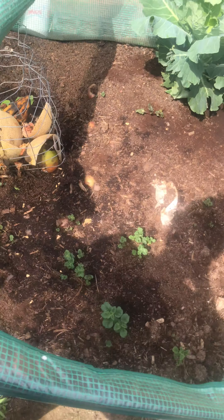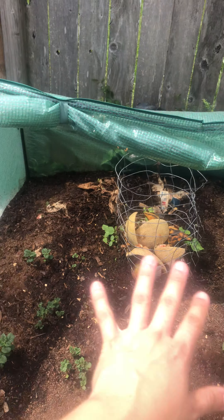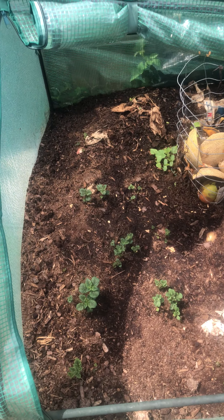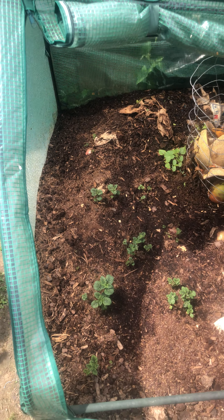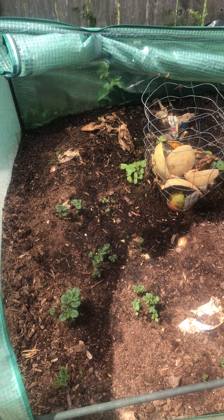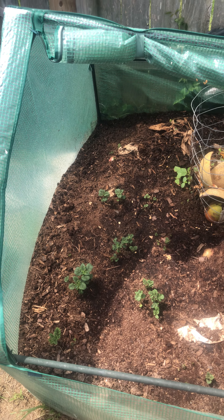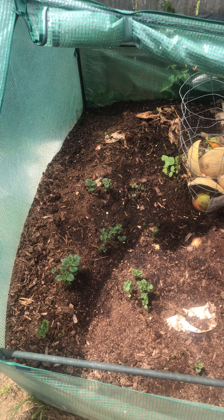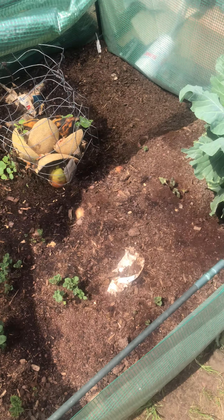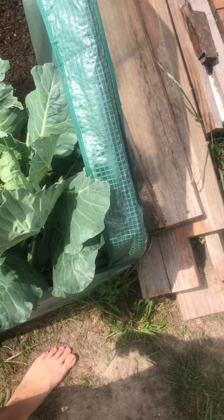Right here I've already harvested — I had this full of potatoes so I already harvested some, and then I just replanted potatoes here. I just leave the potatoes in like a closet until they get eyes, and then when they get eyes I just put them right here. Another keyhole garden, another collard greens.